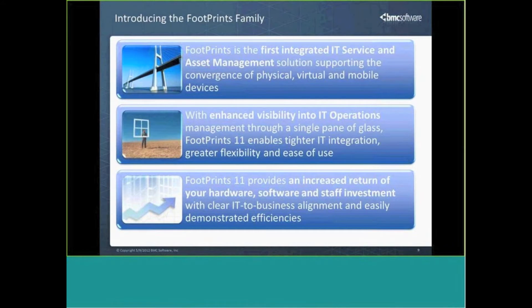Footprints is truly one of the first fully integrated IT service and asset management solutions. There are lots of products out there that can integrate with asset management, but the level at which we do this, the depth we can take it, and most importantly, the ease of integration we can offer is superior to really anyone within that mid-market space today.